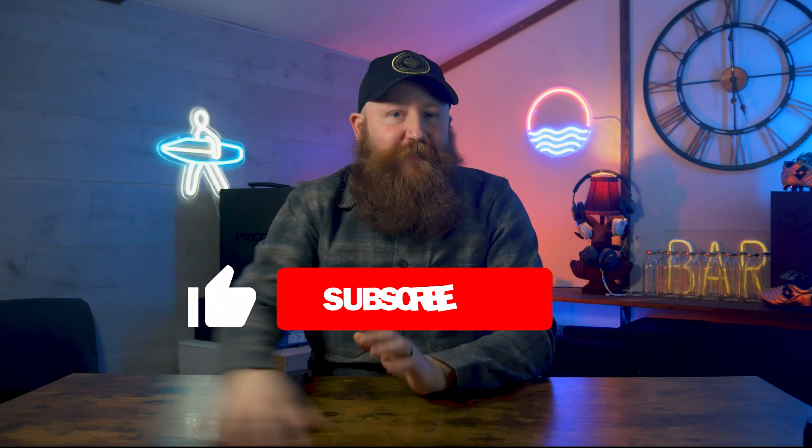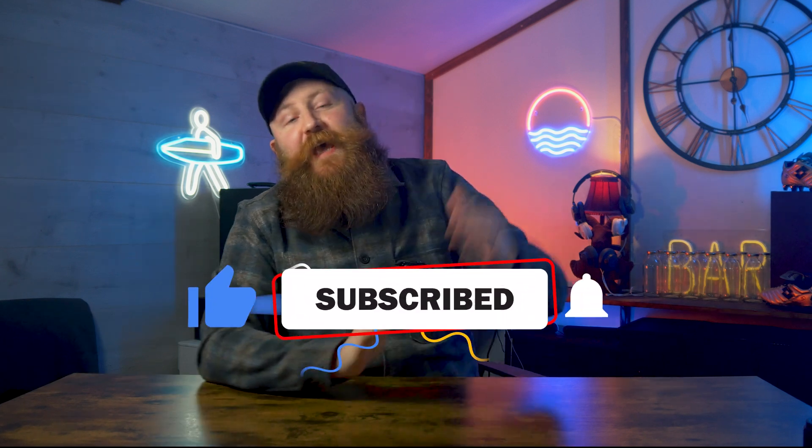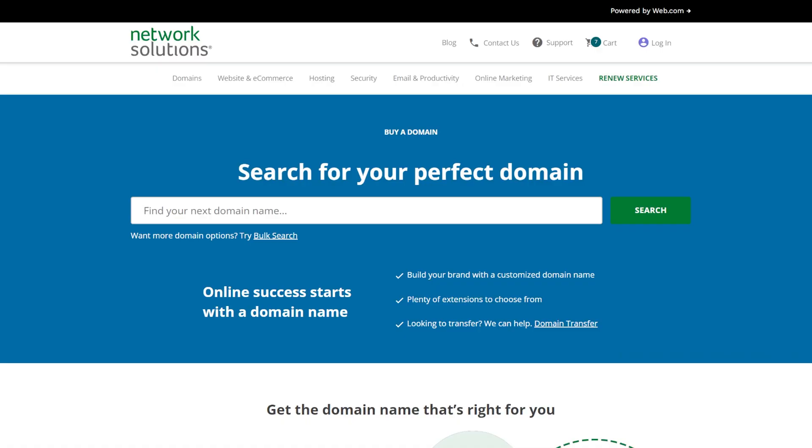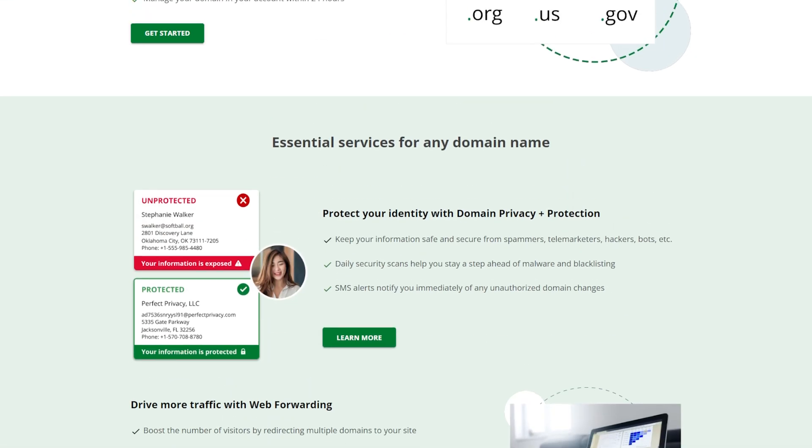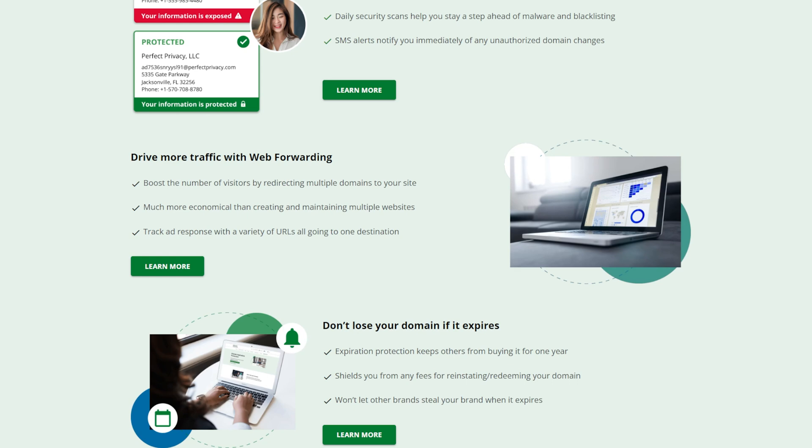If you do find yourself a GoDaddy alternative today and I've helped you out, please hit the like button and remember to get subscribed to WPBeginner. Next up, we've got Network Solutions, who are basically an all-in-one platform. They're going to offer your SSL, your domain, your hosting, and even things like SEO. So if you're looking for an all-in-one solution, Network Solutions is well worth looking at. We prefer it over GoDaddy as a one-stop shop — it's easier to use, and for domain names they're also more competitive on pricing, particularly renewal pricing.